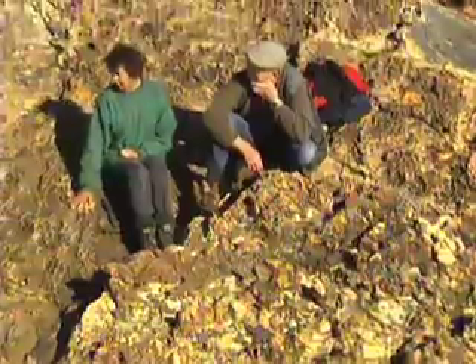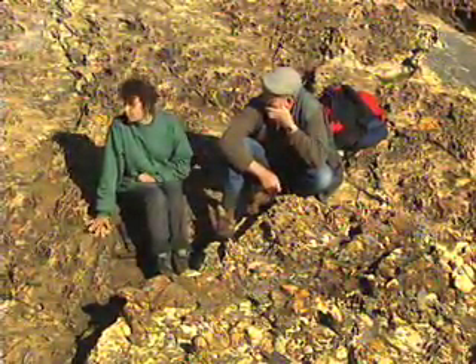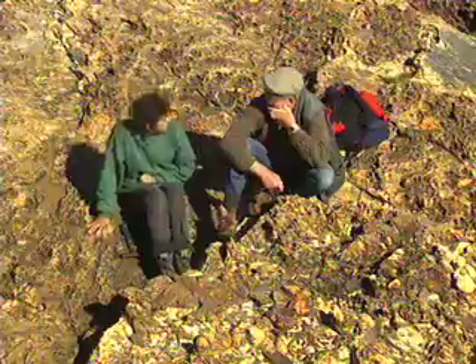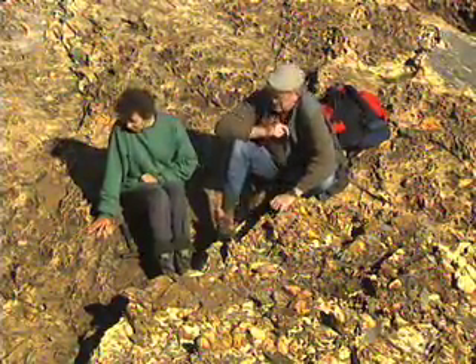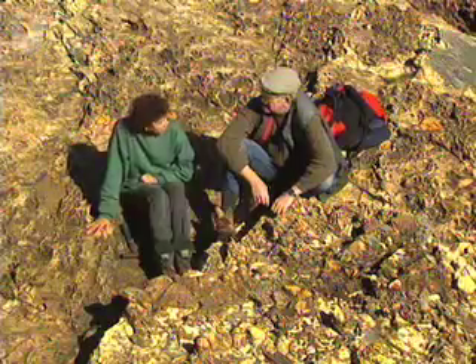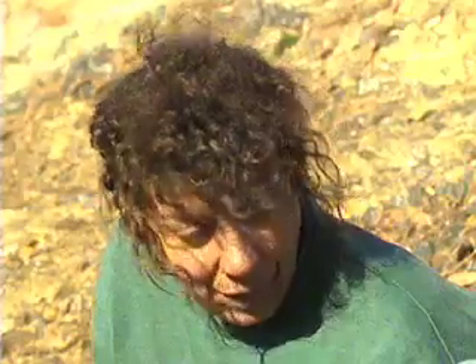This is the first of the 38 diamictites on this little island, and they're all interbedded with sandstones. Whatever conditions they represent, they've been repeated again and again. The 38 repetitions are built up almost a kilometre of sediments, and the most critical of these lithologies are the diamictites - it's to them that we have to look for some indication of general environmental conditions.